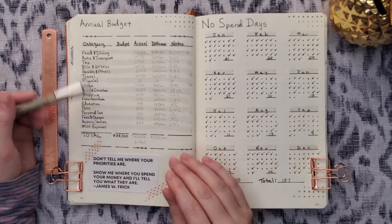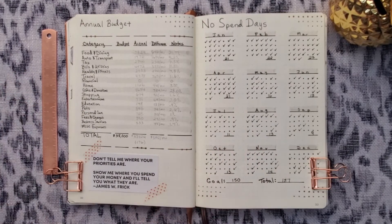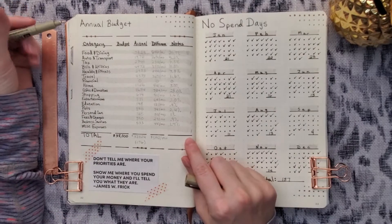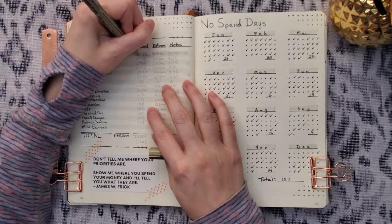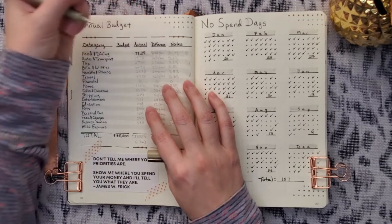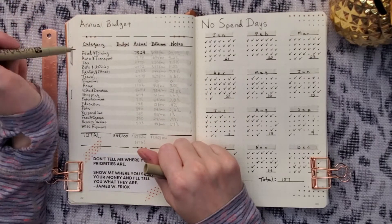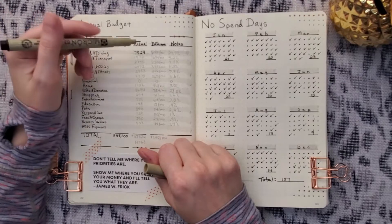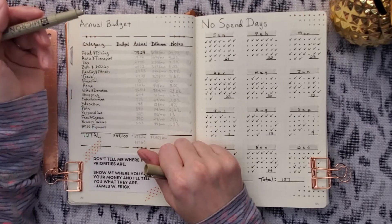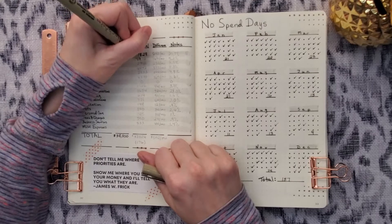We spend a little differently every year and our categories fluctuate. Our annual budget was $38,000, and now I'm going to fill in our actuals. Food and dining: $7,829 of spending — that's quite a bit for our two-person household. We did that somewhat intentionally; we relaxed our food spending budget to support local restaurants and because we didn't get to go out as much in 2020. Auto and transport: $1,976.